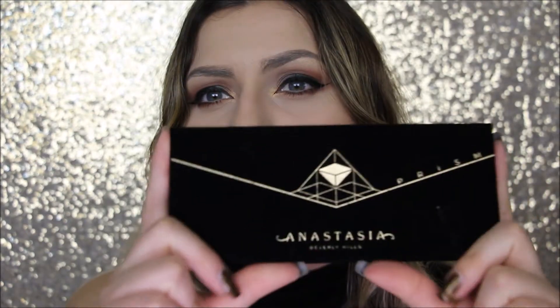Hi you guys, today I'm going to be doing a quick video on the Anastasia Beverly Hills Prism Palette. I'm going to do quick swatches and a little mini review at the end, so just go ahead and keep on watching.